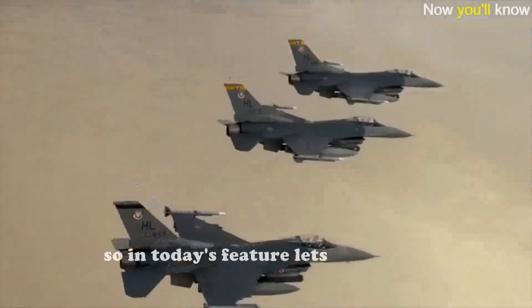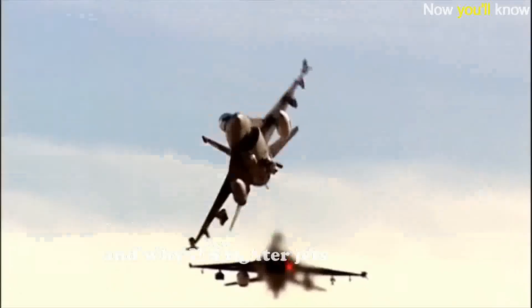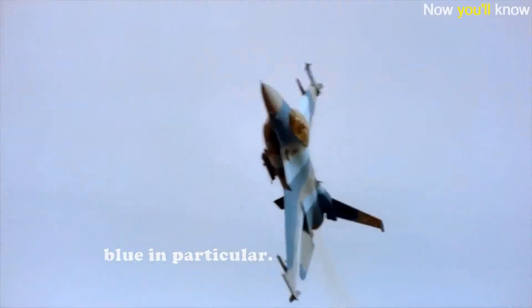So in today's feature, let's explore the reason how aircraft are camouflaged in general, and why US fighter jets are painted in gray while Russian jets are painted blue in particular.